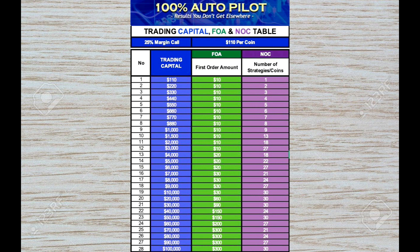You should know that JD Winner has provided over 25% margin call, and he is doing one coin per $110 USD. The table has four columns: column one is just the number; column two is your trading capital — your trading funds in Binance or Hobie exchange; column three is the FOA, which stands for first order amount, also known as first buy-in amount; and column four is the NOC — number of coins, or number of strategies.